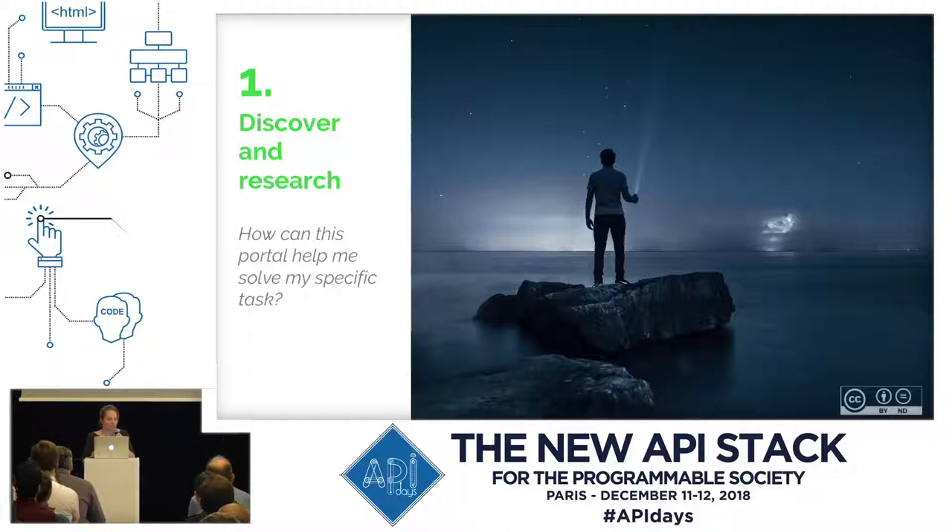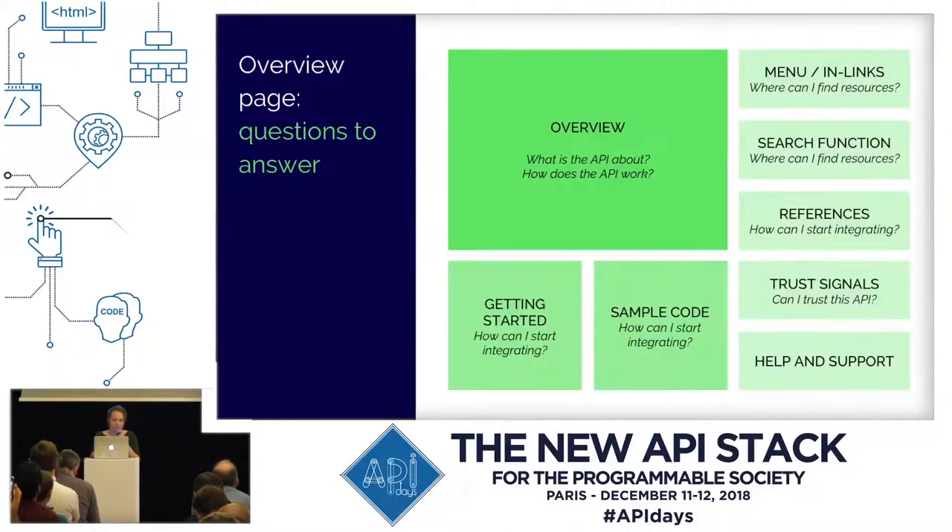We'll look at the examples using the user journey steps as our guideline. First, it's about discovering and researching — how can the portal help you to solve a specific task? A landing page and an overview page are very important in this step, and they can also address other steps. Ideally, they help to show the site architecture to navigate the content and can direct and redirect users. A landing page best answers: what is the API about? How does it work? Where can I find resources? Can I trust it? And how can I start integrating?